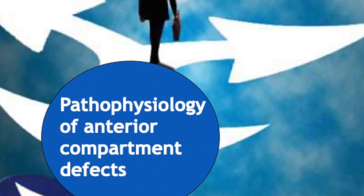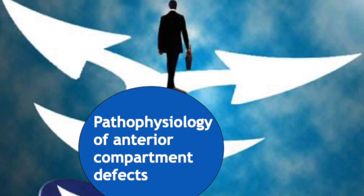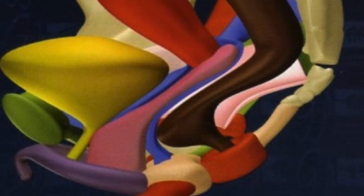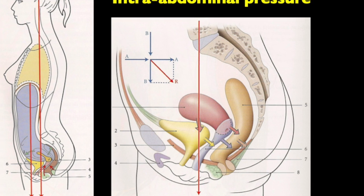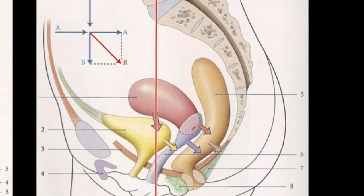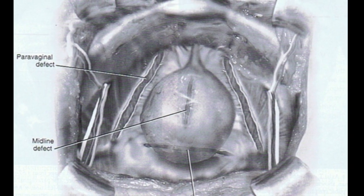Why? It's based on the pathophysiology of anterior compartment defects. If you watch the shape and the position of the vagina between bladder and rectum, this helps you understand why the maximum forces are over the anterior part — the anterior wall of the vagina. This causes a lot of defects: central, midline, and lateral detachment.